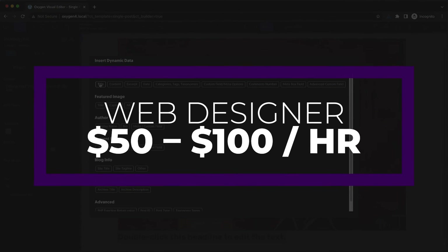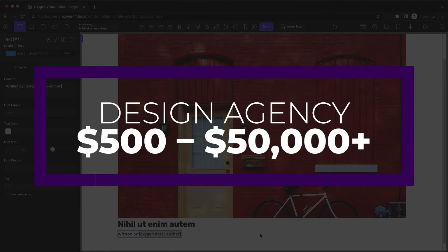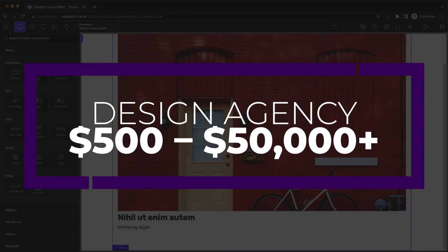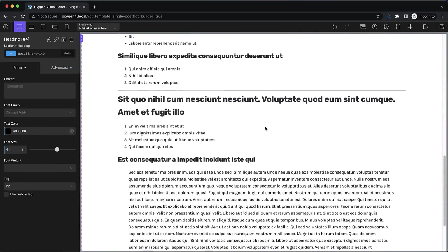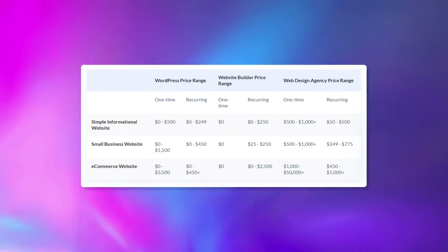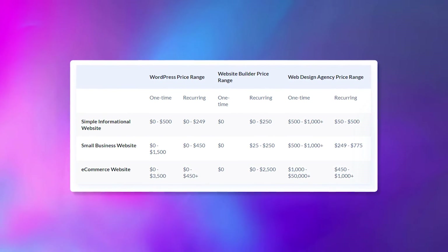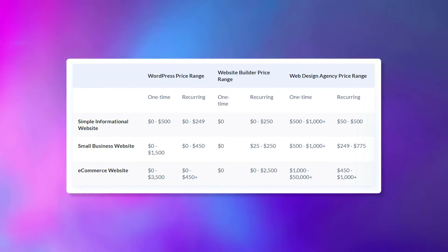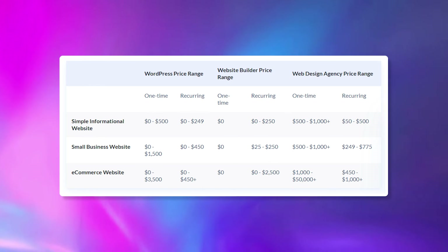Finally, the last way you can go about building a website is to hire someone else to do it for you, and these costs can really vary drastically depending on the agency or web designer you choose. A typical web designer's cost can range anywhere from $50 to $100 per hour, and a typical web design agency can cost somewhere between $500 and $50,000 for a one-time fee. With this does come the ease and peace of mind of someone else doing all the work for you, and for a lot of people there's no way to put a price on that. Here you can see a chart showing what you can expect to pay for a web designer or agency, depending on which type of website you need — whether it be a simple informational website, a small business website, or an e-commerce website.